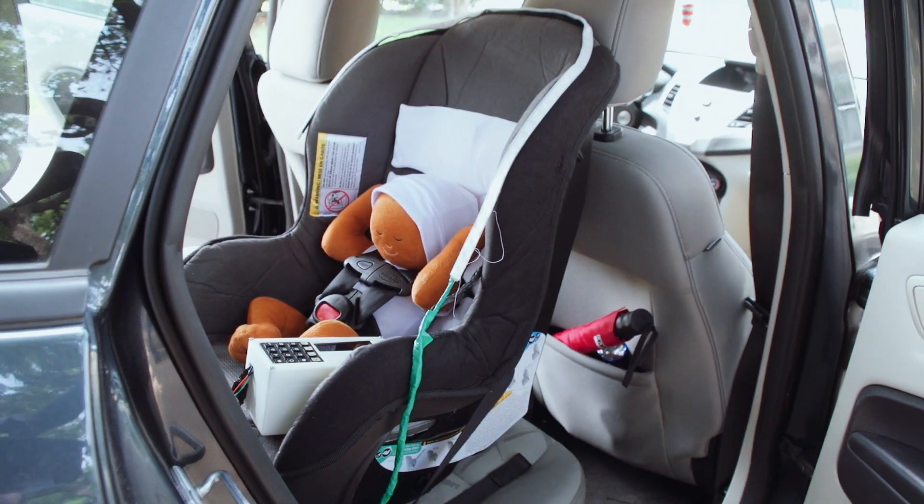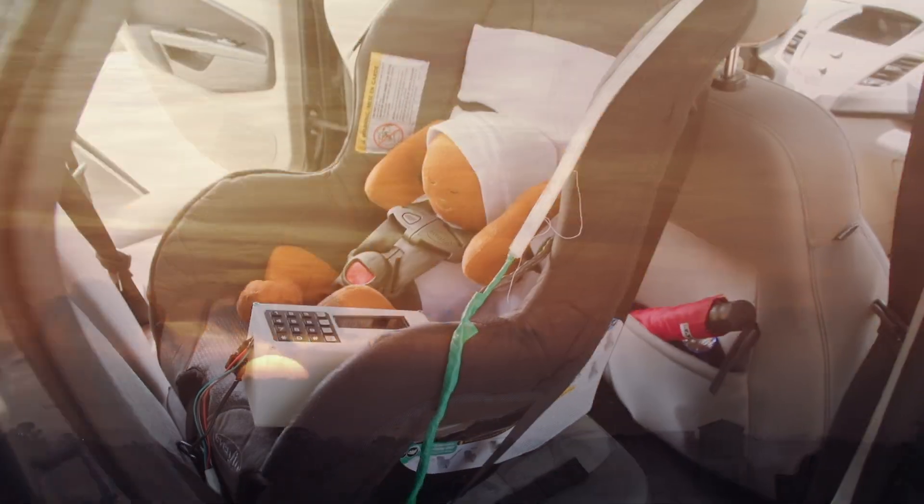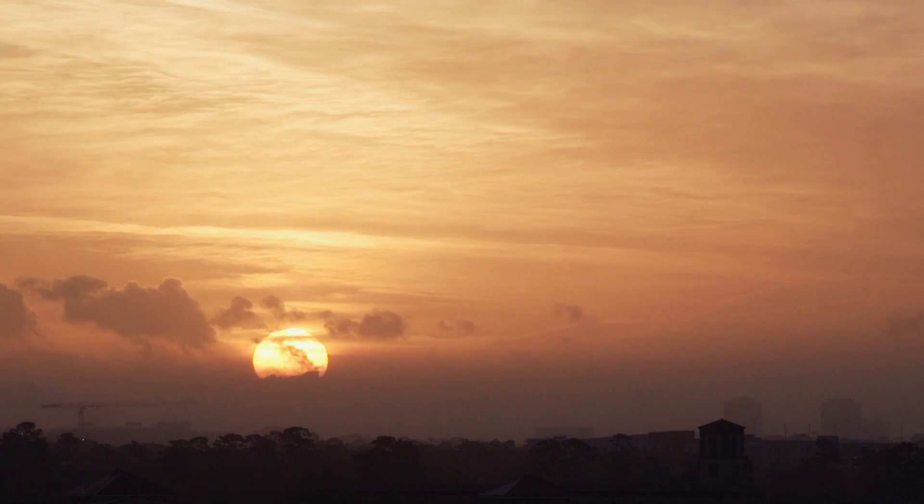The main problem that we were focusing on is children being left in car seats in hot cars, and the deaths and injuries resulting from that. Most of the deaths happen in the hot summer months, and it works out to about a child every two days, which is a somewhat shocking statistic.